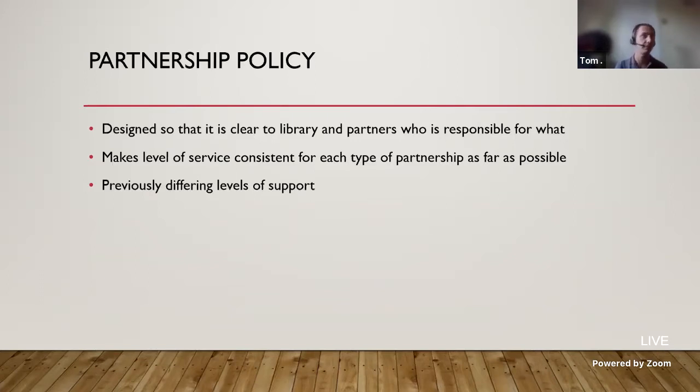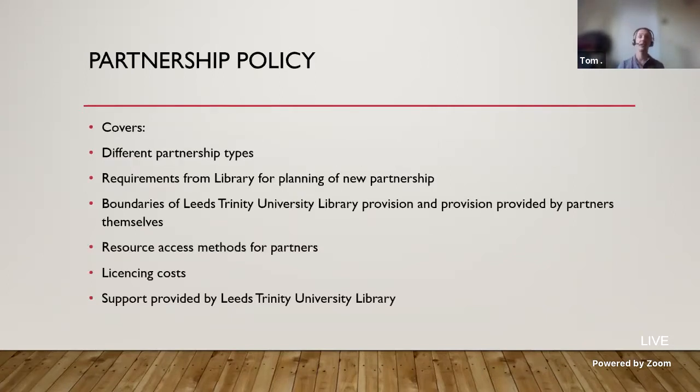The key point of the policy was to make it clear what we can deliver and where our limitations are. It covers all the different partnership types in terms of how resources are delivered: do students access via their VLE? Do they access resources via OpenAthens? Do they access via the library website? What resources do they have a licence for? And what other support can they get from the library?